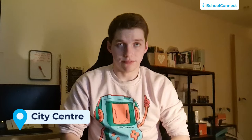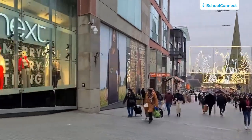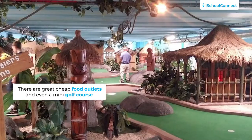Number one is the city centre. The city centre has many great things you can do on the cheap. The Bullring, the main shopping area, is a great place to explore. And even though there can be very expensive shops in the Bullring, there are also some great cheap alternatives. The Bullring is iconic to Birmingham, so highly recommended. There are great cheap food outlets and even a mini golf course that has student discount.